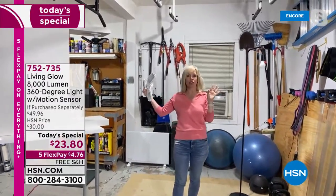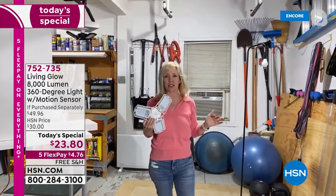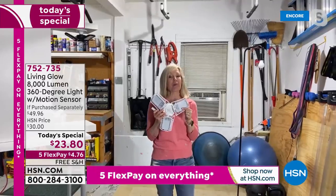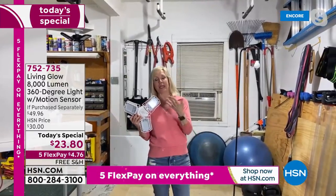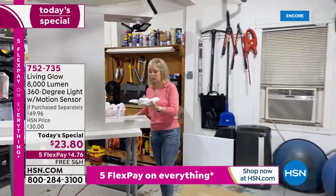We put two in our garage and my husband told me this is his favorite of all the HSN products we've ever had. Now he can see when he comes out here. Let me show you up close — anyone can put these in. It fits a standard socket, just like screwing in a light bulb.